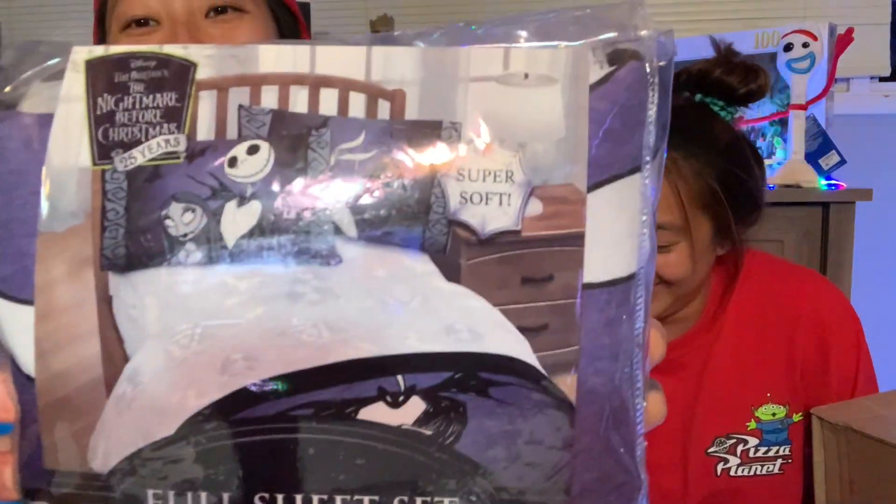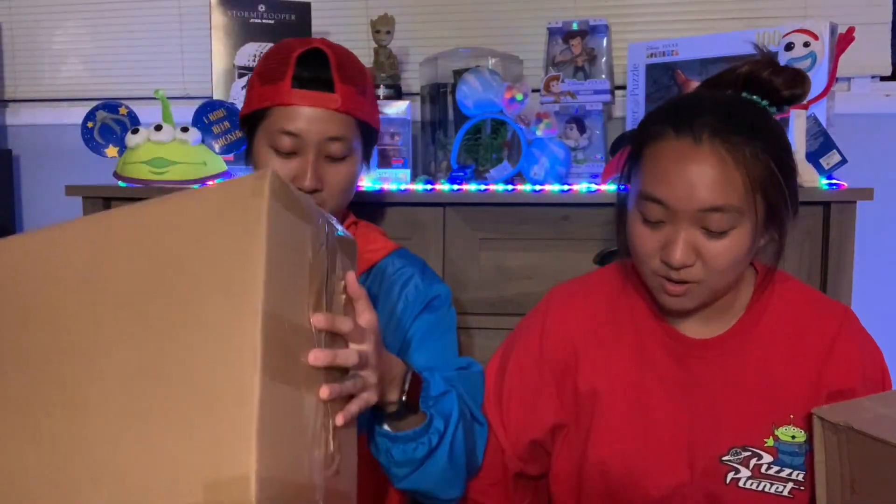Okay, I already know what this one is. We ordered some sheets because we're going to be redecorating this room. It's the Nightmare Before Christmas — it's just a sheet set, so it's one flat sheet, one fitted sheet, and two standard pillowcases. And there's a box inside this box, so this is going to be the comforter for the sheets.